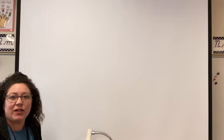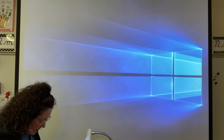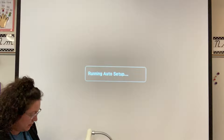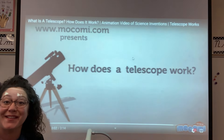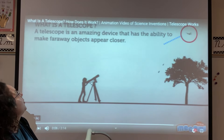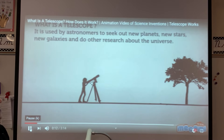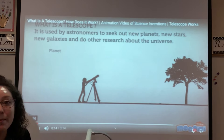Right now we're going to watch a little PowerPoint on how a telescope works. How does a telescope work? What is a telescope? A telescope is an amazing device that has the ability to make far away objects appear closer. It is used by astronomers to seek out new planets, new stars, new galaxies, and do other research about the universe.